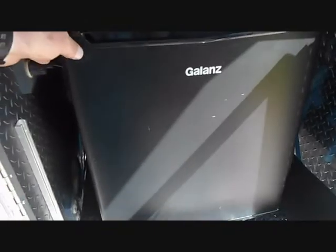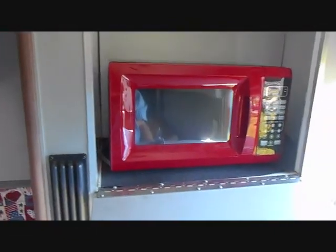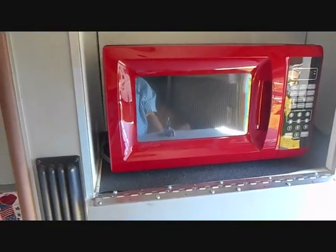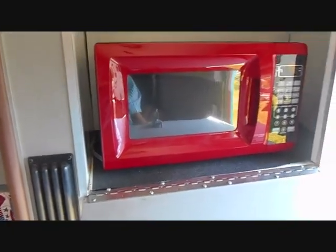Our refrigerator is just a little 110 — it doesn't run on 12 volts or anything like that, but it's a nice little dorm-size fridge. We had electricity in this compartment so we put our microwave in there, and it seems to stay pretty well on its own.